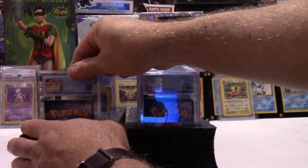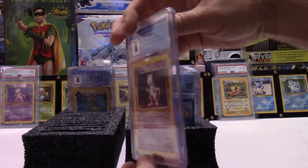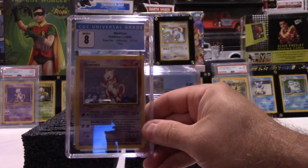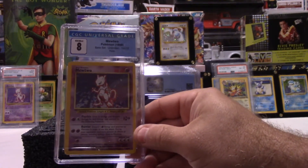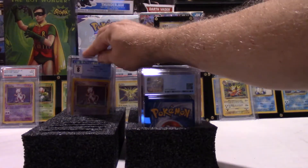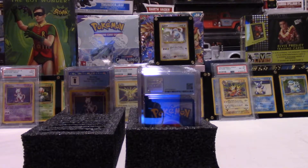Another base set card — another 8. I don't think you can complain about 8s. It's not a 10; we're not going to get 40 times market value for it. But this was also a collection that we found just kind of in the garage. Most of these didn't even have a penny sleeve on them when we got them — they were all literally loose in a box, not even a card box. So they got knocked around a little bit. But I can't complain.